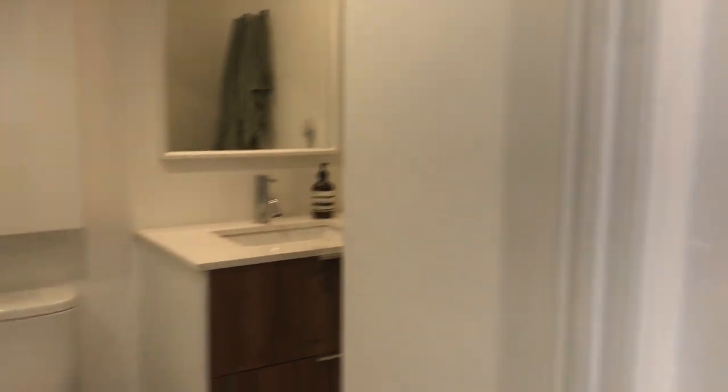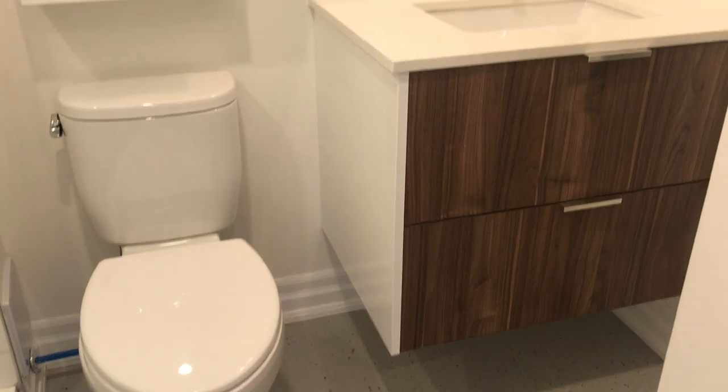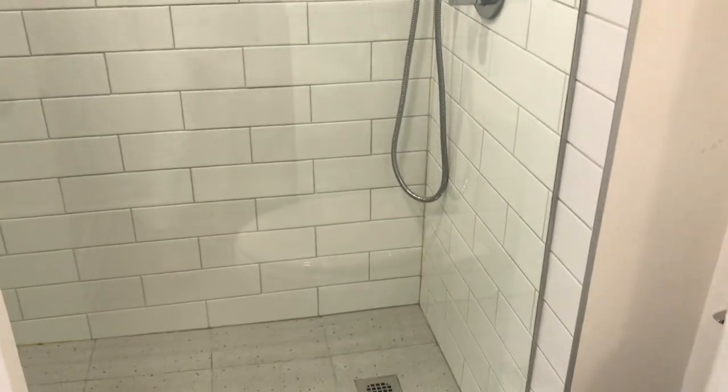Both bathrooms are three-piece and were redone just about a year and a half ago, with really nicely chosen finishes. There's a floating vanity with walnut grain fronts and quite a large walk-in shower stall.